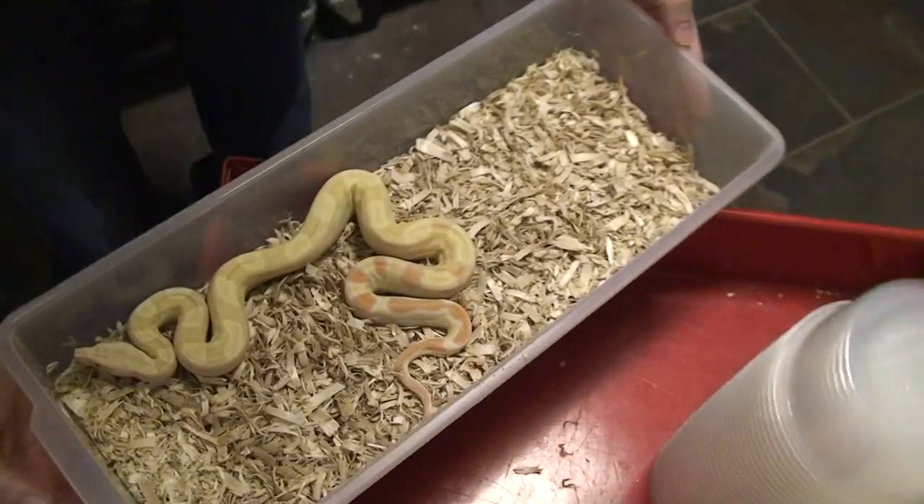Hey guys, it's Jeremy Stone here. I'm excited to show you this new boa of the week. This is a sharp albino motley. We've been working on it for a while. I believe there's just a few in the world.